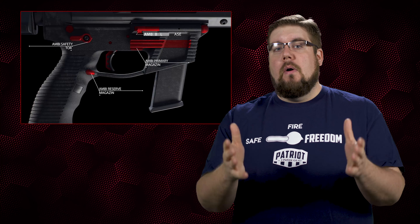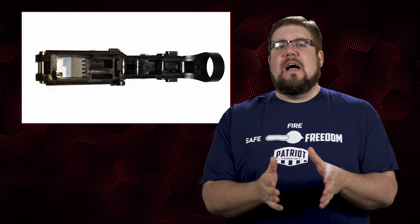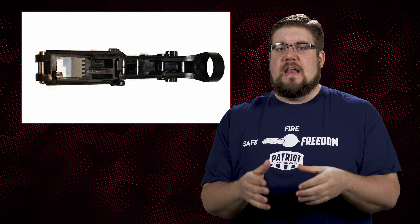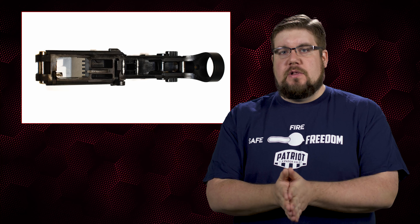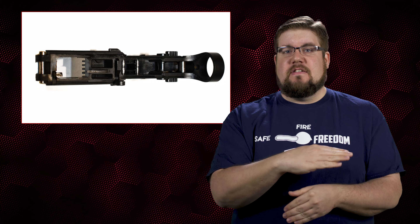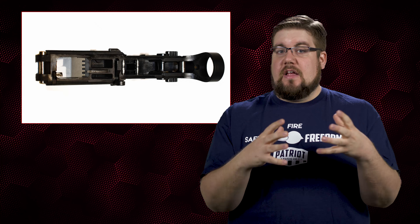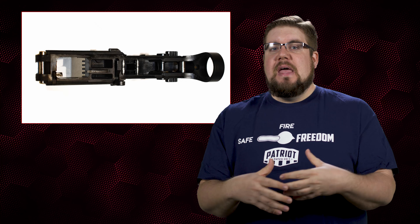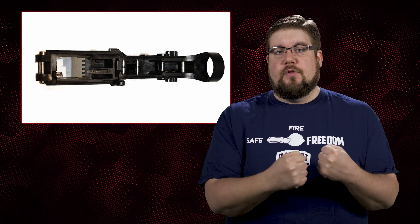First up, it is made mostly of polymer. I know a bunch of you guys just scoffed because polymer lowers are a problem for some of you. Well, they've thought of that and utilized an aluminum rear insert that is molded into the lower. The entire buffer tube loop and below into the safety selector area contains that insert, which tackles the issue of the buffer tube impacting something external and snapping off of the receiver.